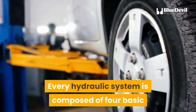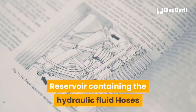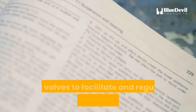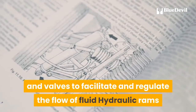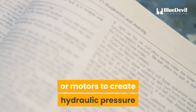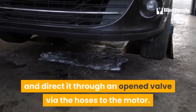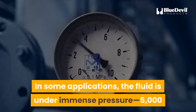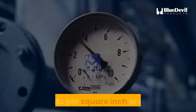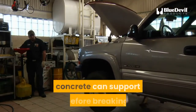Every hydraulic system is composed of four basic and essential elements: a hydraulic pump to push fluid into place, a reservoir containing the hydraulic fluid, hoses and valves to facilitate and regulate the flow of fluid, and hydraulic rams or motors to create hydraulic pressure. A signal is sent to the pump to draw fluid from the reservoir and direct it through an open valve via the hoses to the motor. In some applications, the fluid is under immense pressure — 5,000 pounds per square inch or more — which is about the maximum a slab of set concrete can support before breaking.